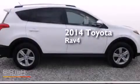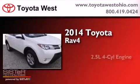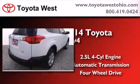This is a brand new 2014 Toyota RAV4. It features a 2.5-liter four-cylinder engine, an automatic transmission, and the added capability of four-wheel drive.